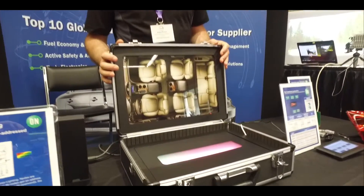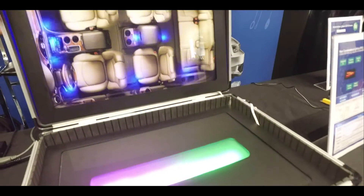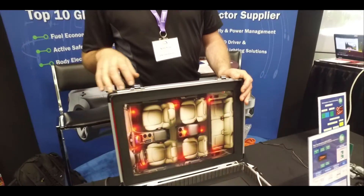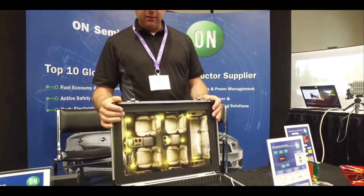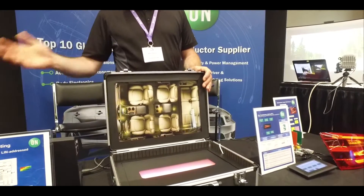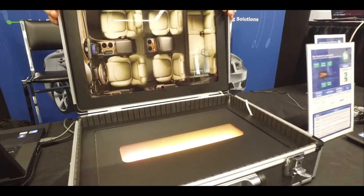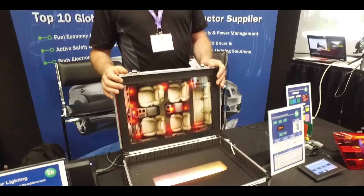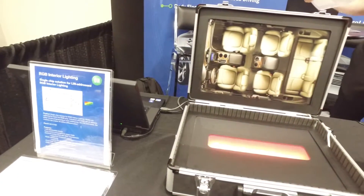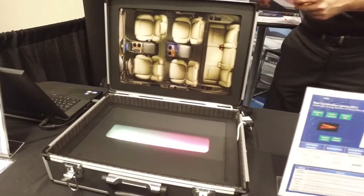Lastly, we're showing an in-cabin demo for ambient lighting — also known as 'pimp my ride' — which allows an essentially infinite amount of colors for OEMs such as Ford, Audi, or Honda. The color combinations are configurable via the user interface over the LIN bus, the local interface network, creating a personalized and colorful experience for the driver. You can find more about our company at www.onsemi.com.